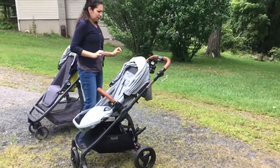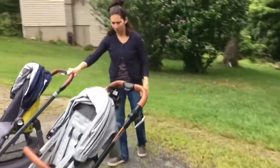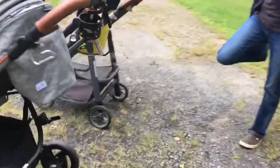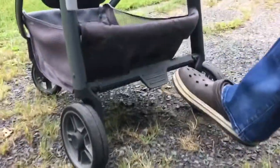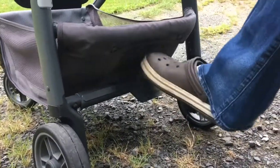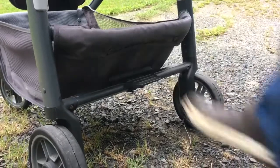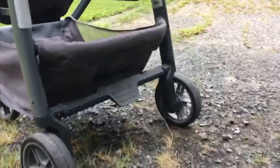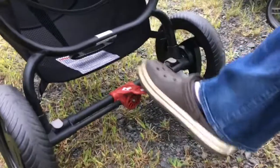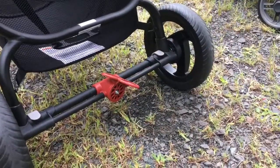Last thing: brakes. Both have a one-step flip-flop-friendly brake, but the Cruze's design is frustrating — when I've got my big diaper bag on the back, I have to push the bag out of the way to unlock it. The Valco brake moves side to side and is much, much better.